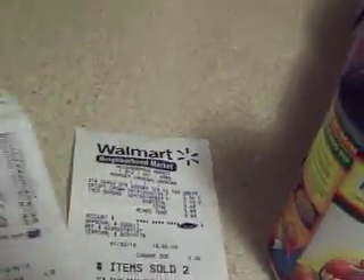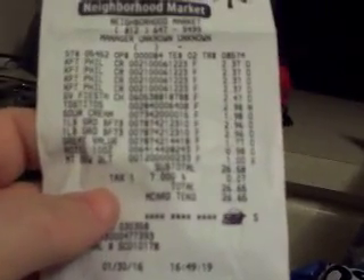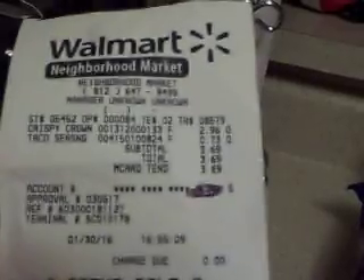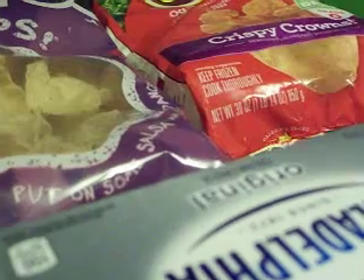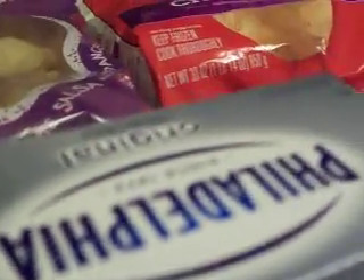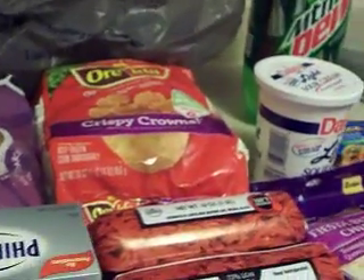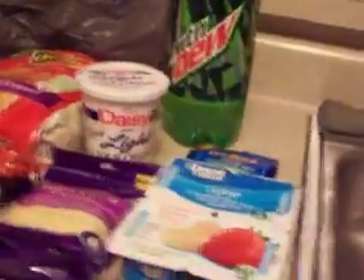I'm going to show you my receipts first. The total on my first receipt was $26.65 and the other one is $3.69. The reason I have two receipts is because I forgot some stuff and had to go back in to get a couple of things.